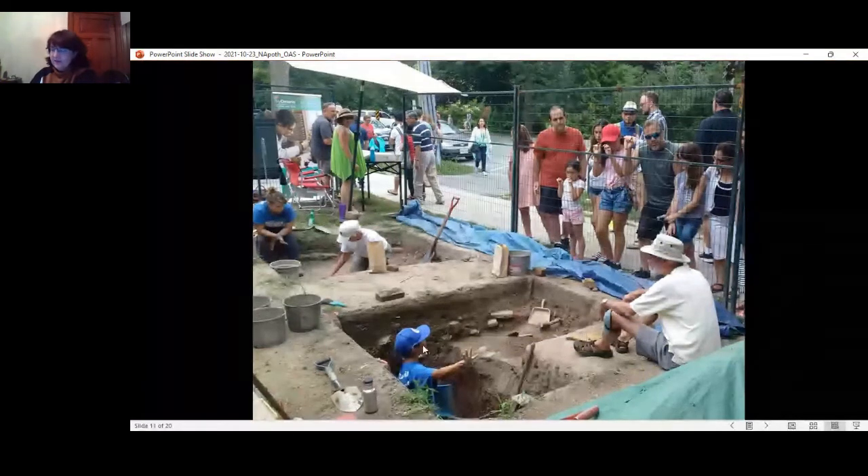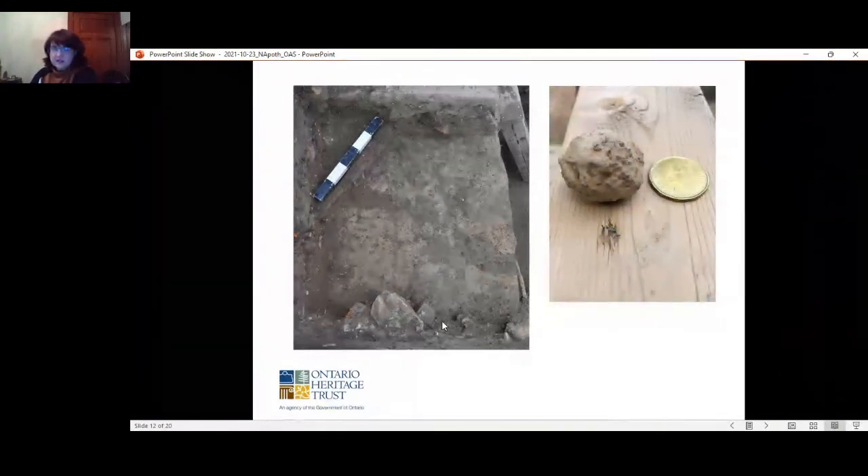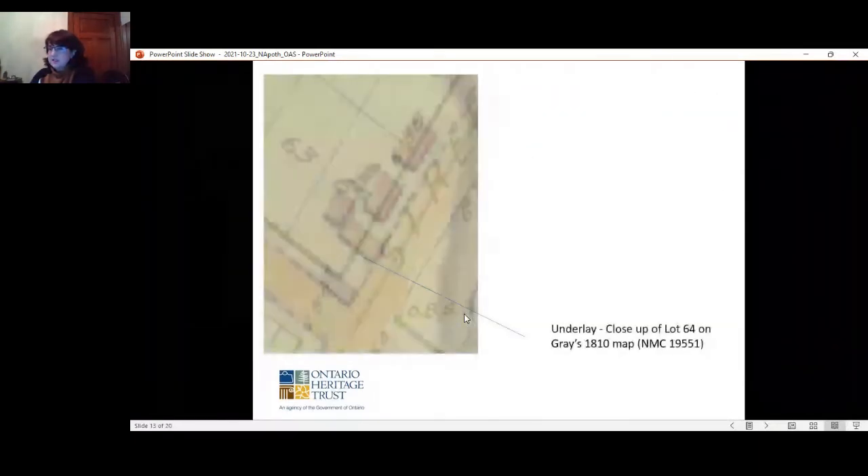One unexpected discovery was the presence of a burn feature visible in this image — a light white ash and charcoal stain, with a darker root stain crossing it. On top of this feature was an unexpected artifact: canister shot, which usually indicates conflict or a battle. So what could have happened at this corner before it was known as the apothecary? This is what became very interesting.